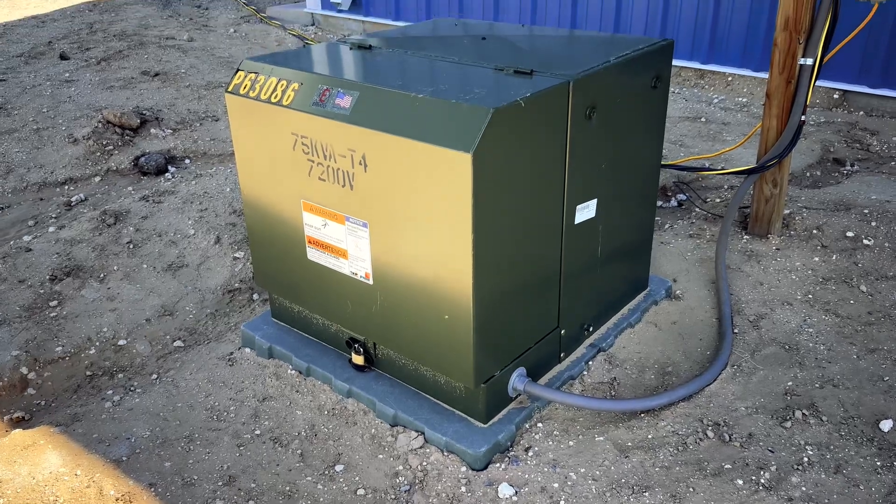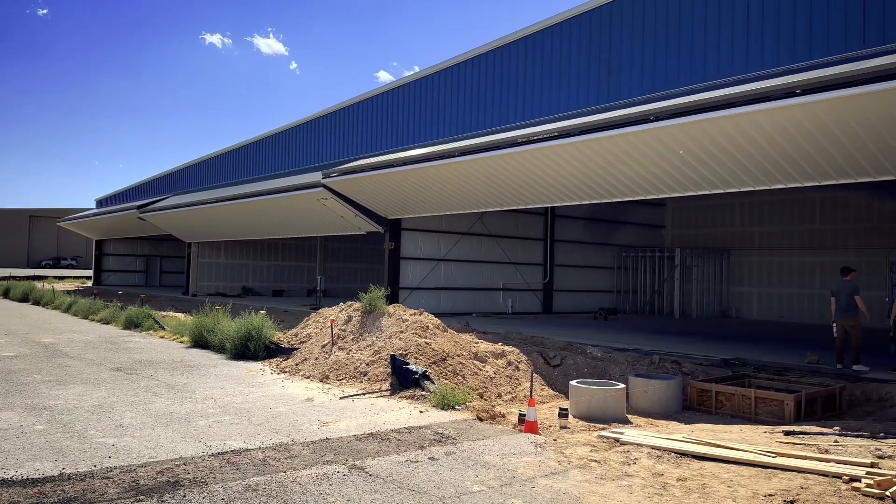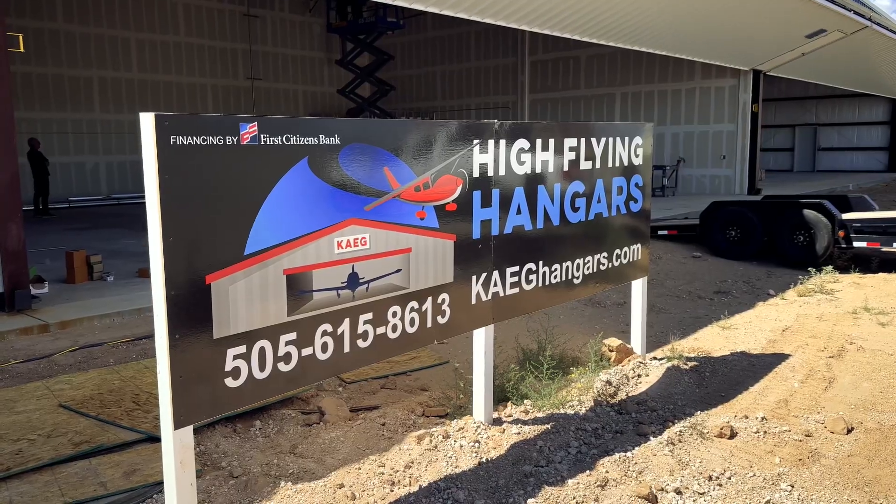We're excited — we're almost done. Our electrician is going to be powering up each one of our hangars to test the lighting, the doors, and all the receptacles before he calls for final electrical inspection.